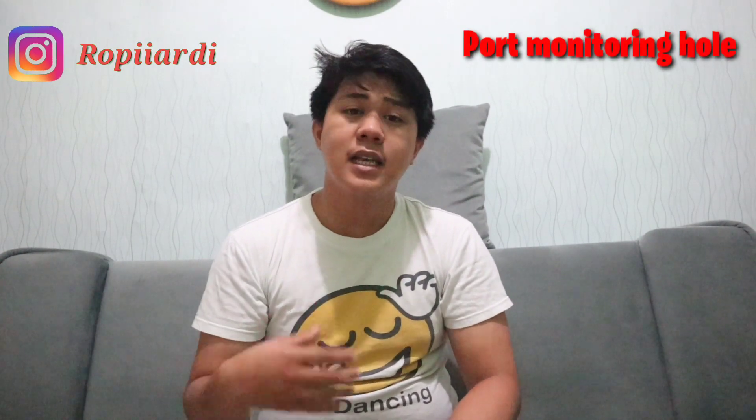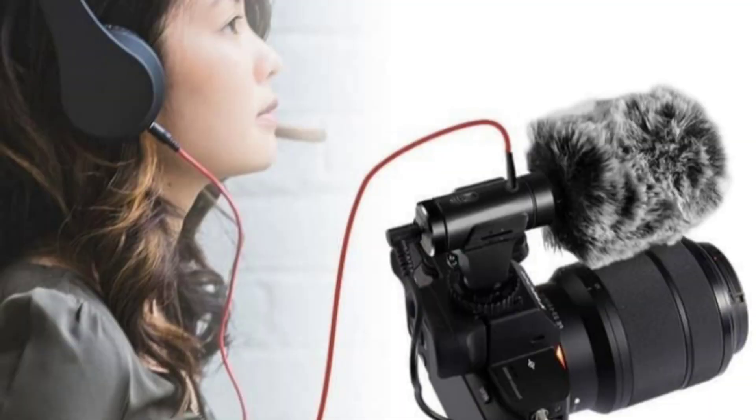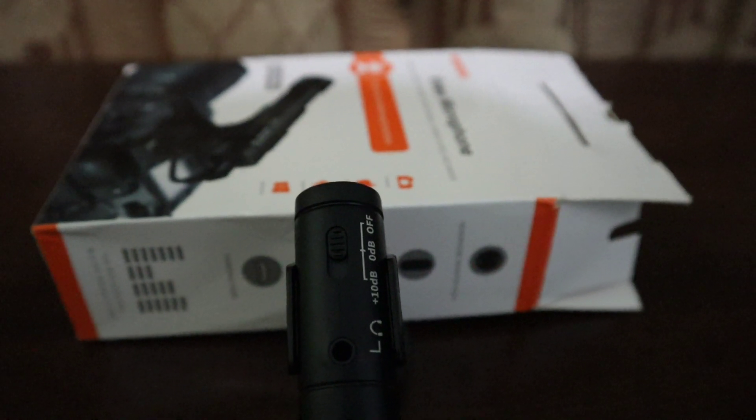Yang kedua adalah monitoring hole. Jadi pada saat kalian ingin melakukan monitoring pada suara kalian, kalian bisa colokan ke port yang tersedia di mikrofon ini. Jadi kalian bisa secara real time mendengarkan bagaimana suara kalian yang dihasilkan. Dan ini menurut gue tergantung kebutuhannya — jadi kalau misalkan kalian membutuhkan, ini adalah opsi yang bagus untuk memilih mic ini.